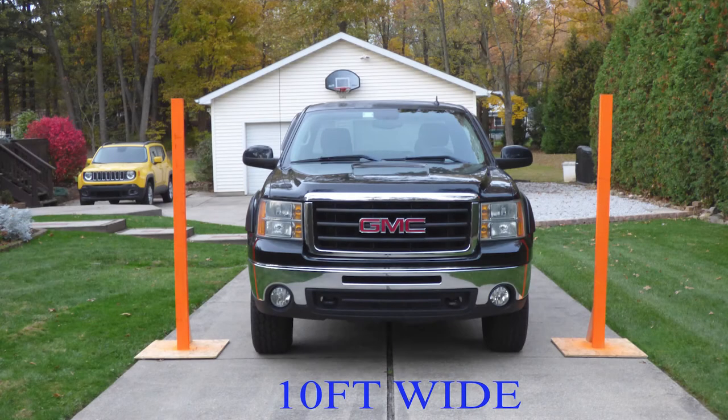First up is a 10-foot wide driveway gate opening. The orange markers are sitting a little inbound of our 12-foot wide example driveway, but it's still wide enough to fit our full-size pickup truck through. If you can pull straight into the driveway and have a vehicle this size or smaller, then a 10-foot gate should be fine. However, if you have a larger vehicle, trailer, or have to pull in at an angle from the street, I would suggest stepping up a size or two.